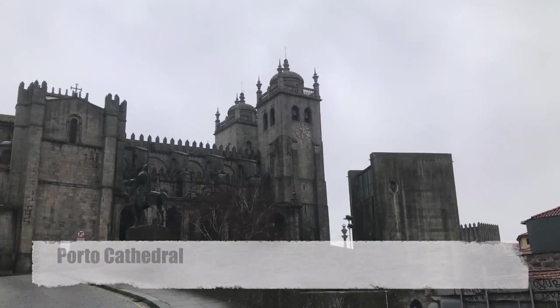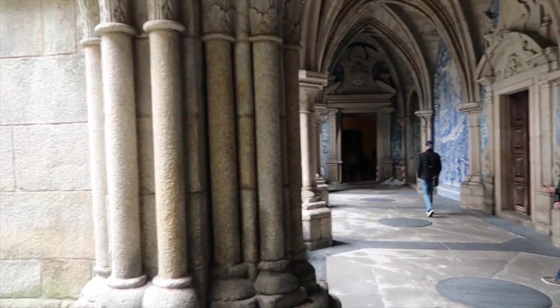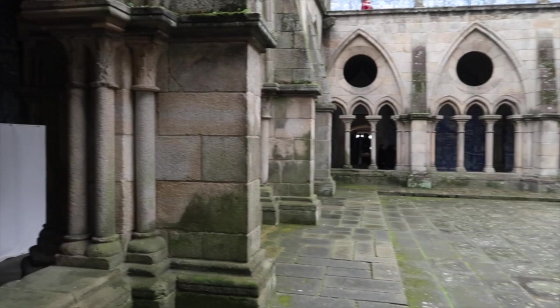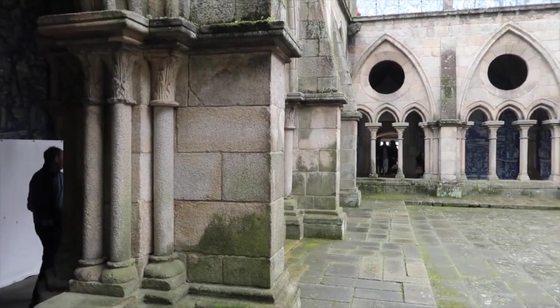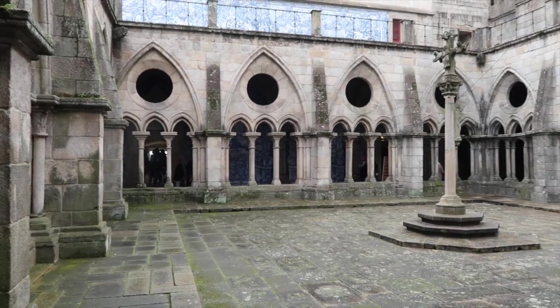This is the Porto Cathedral. This is one of the oldest cathedrals here in Porto. It was built in the 12th century and what's interesting is that it has some similar tile work that I saw earlier in São Bento train station. I'm just going to walk through it and show you guys what it looks like.